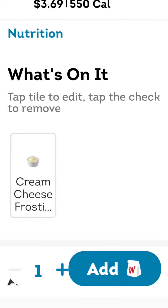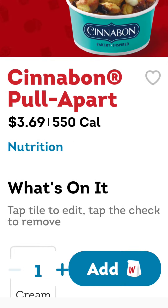What's on it? Cream cheese frosting. It's just a Cinnabon Pull Apart — 369 calories, 550 calories. Looks yummy good to me. I want to try one of those with a breakfast burrito. I think you can only get these at breakfast time though. You might get to talk them into it otherwise. Yummy goodness.